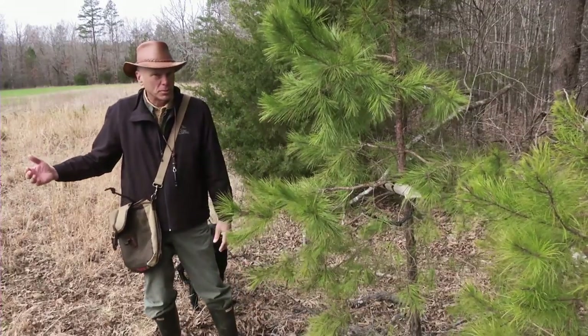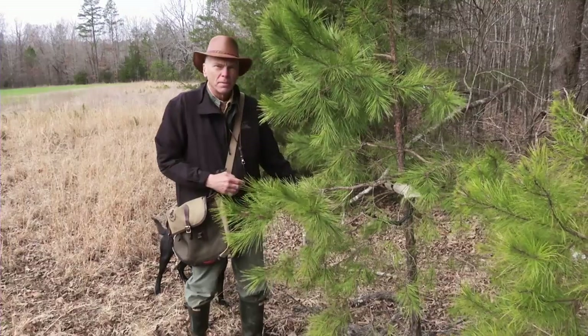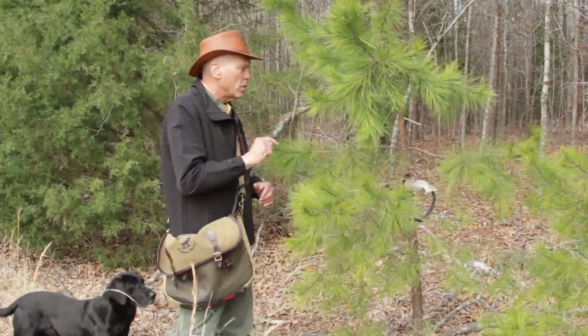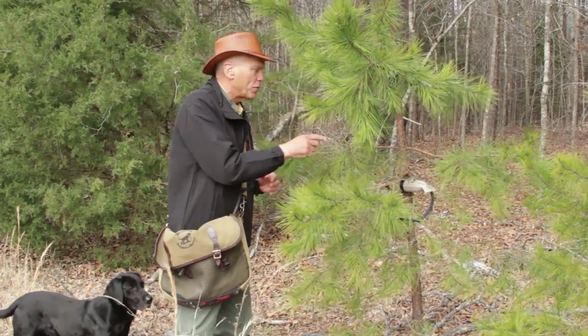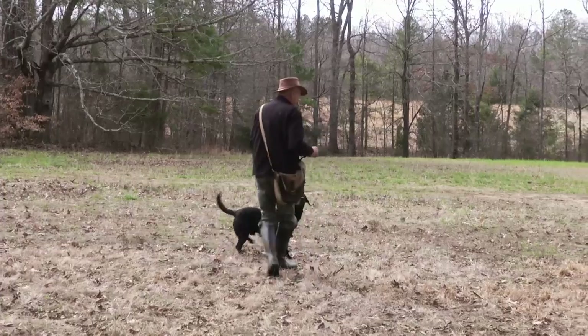So as he approaches, he probably is going to smell the bird, but he's going to slam under it and miss the bird if he doesn't learn to work that scent cone and look up. And that's what we're looking for — a dog that can find them off the ground. Deke, heel. We'll do a trailing memory and see if he can find it.